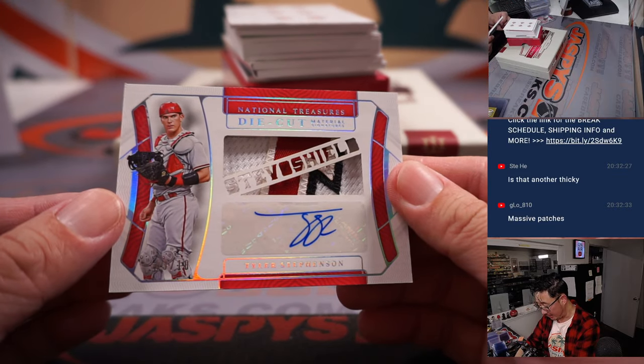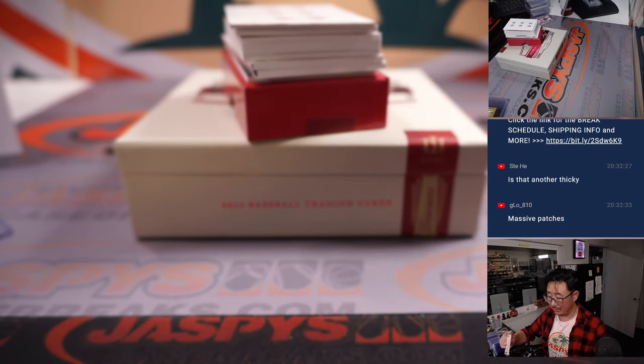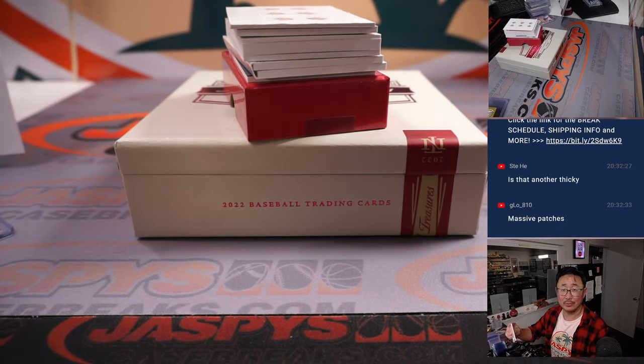We got die cut material signatures. Tyler Stevenson, three out of ten. Reds — Austin with the red legs.